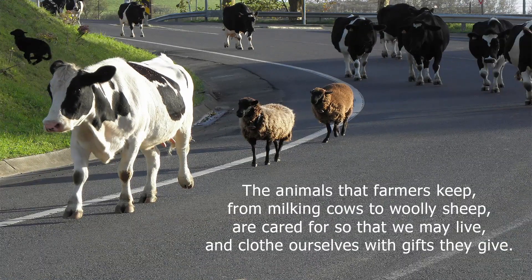The animals that farmers keep, from milking cows to woolly sheep, are cared for so that we may live and clothe ourselves with gifts they give.